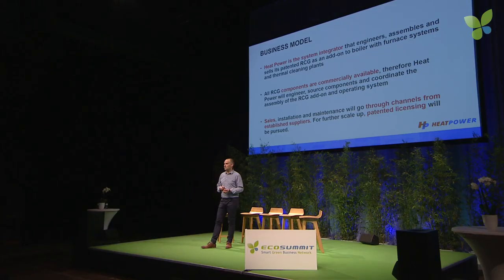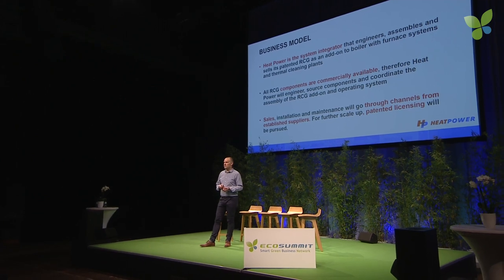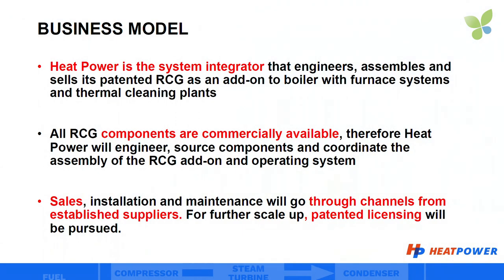We will assemble the RCG from commercially available components with a track record. We can do retrofitting, like we did in the wood milling plant in Eindhoven with our pilot system, but for scale-up we seek to sell through channels from established suppliers such as furnace OEMs or furnace installers. For further scale-up, patent licensing will be pursued.